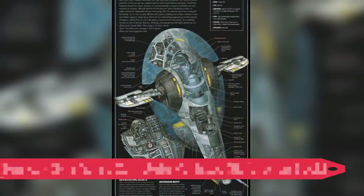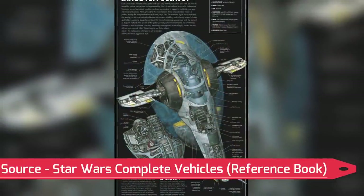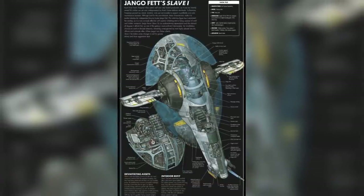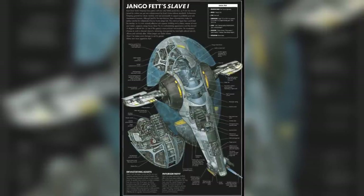Under his ownership, he drastically expanded its weapon and defensive systems, upgraded its engines and interior compartments to better suit long travels, and modified its original prisoner cages to be turned into coffin-like cabinets to increase his carrying capacity of captured bounties.